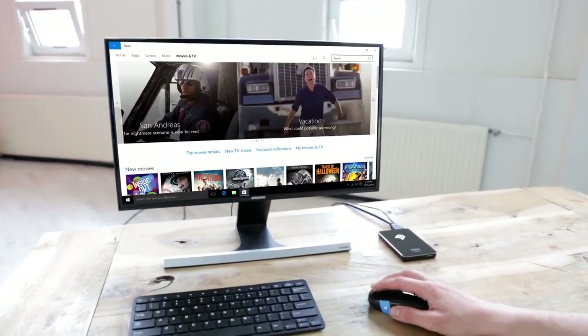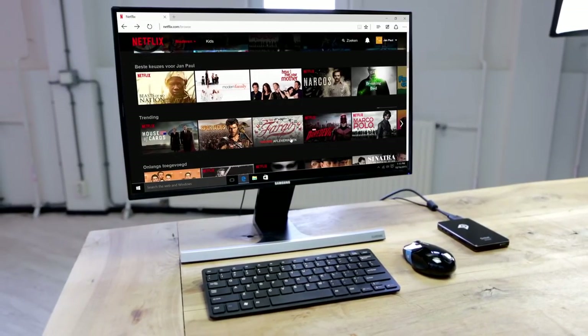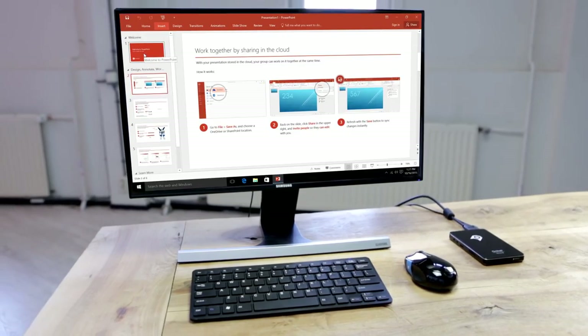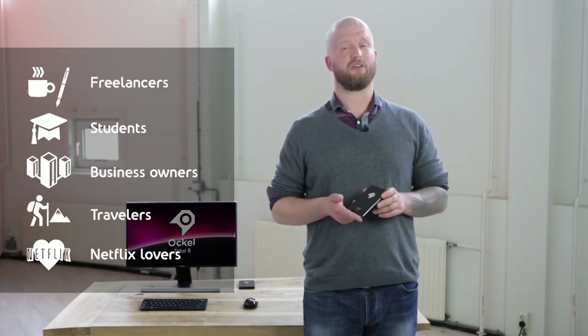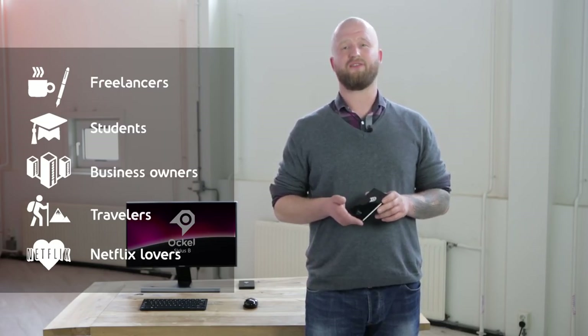The millions of Windows 10 applications take care of everything else. Whether you like to watch a movie, surf the web, or have to work, our pocket PCs handle it all. We believe the Ockel PCs are great for many people: freelancers, students, business owners, travelers, and Netflix lovers.